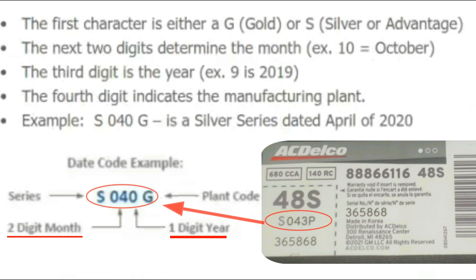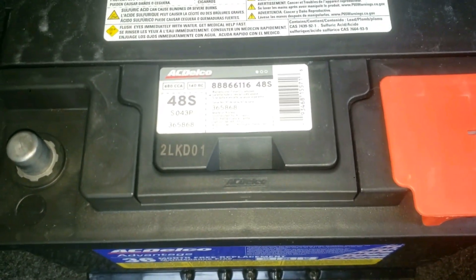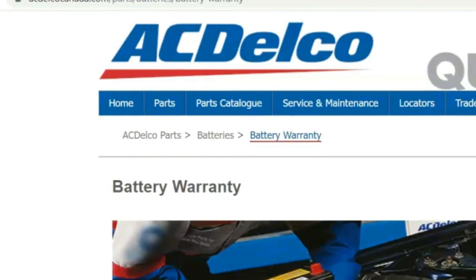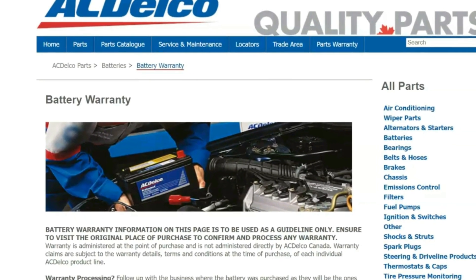Now that you know how to decode ACDelco's battery date code, you need to know that this date code provided doesn't mean the sticker is the actual date of production. I know this sounds confusing, but this pre-label sticker is really meant for warranty purposes. To be transparent, ACDelco on their website even calls this a warranty date code — not plainly a date of actual production of the battery.